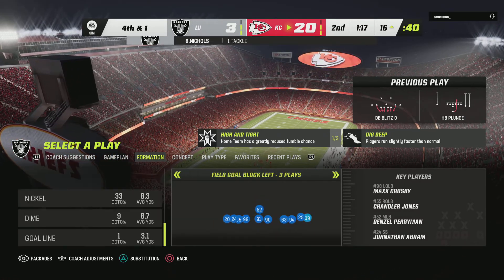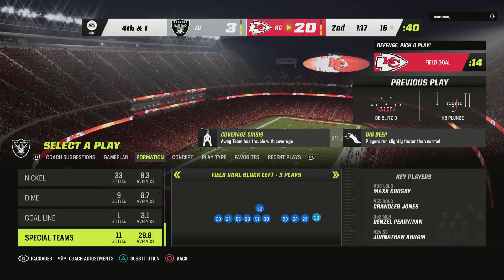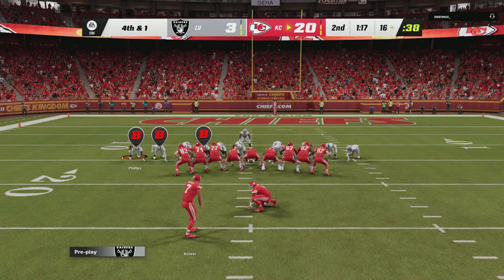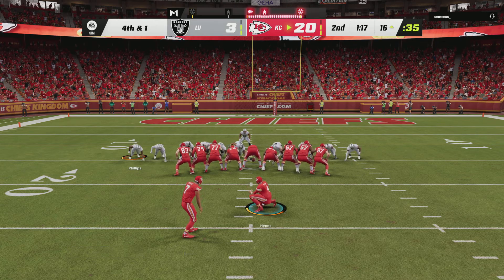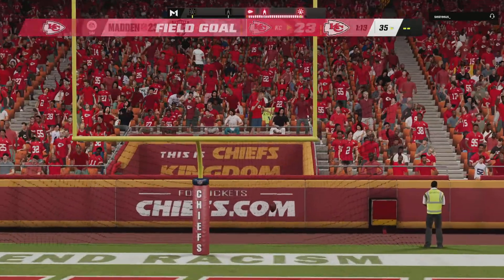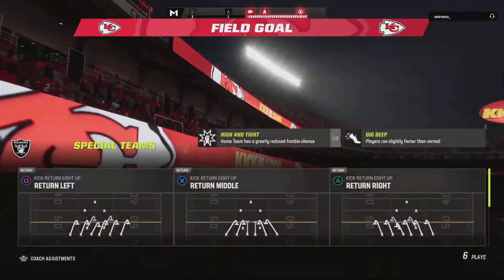The Raiders are going to use one of their timeouts as they'll head to the sideline and talk over what to do next. So on fourth down the offense is off. Harrison Butker on for the Chiefs' field goal. Butker's kick here is good, and that will extend their lead even further.